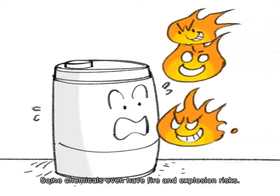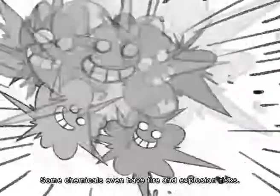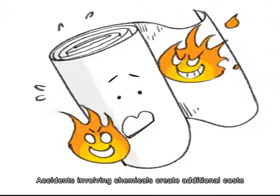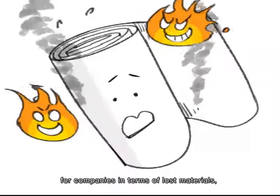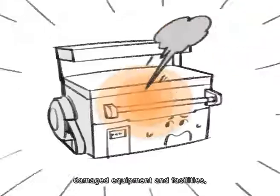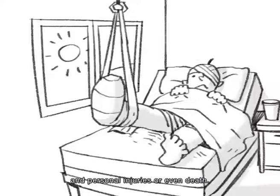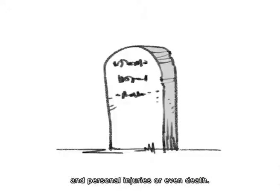Some chemicals even have fire and explosion risks. Accidents involving chemicals create additional costs for companies in terms of lost materials, damaged equipment and facilities, and personal injuries or even death.